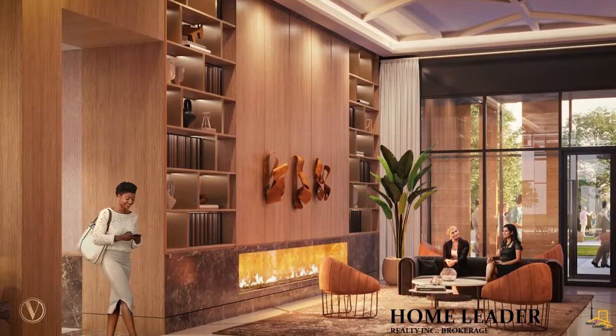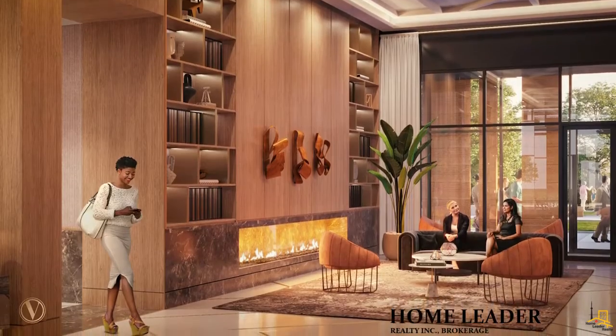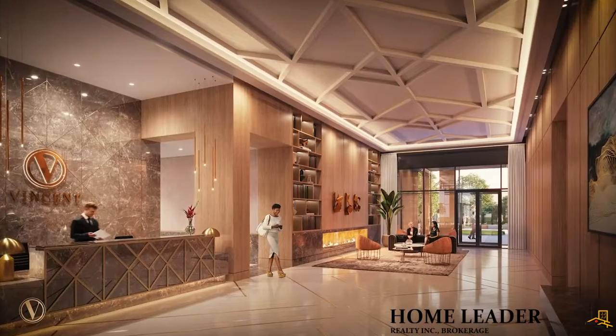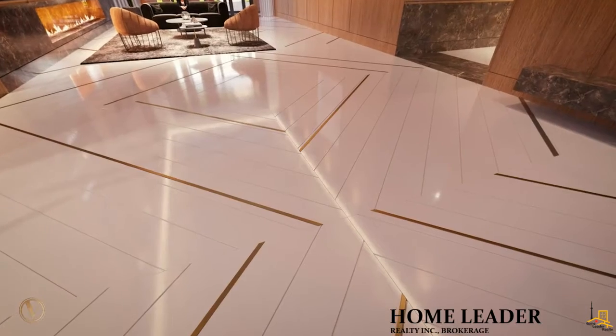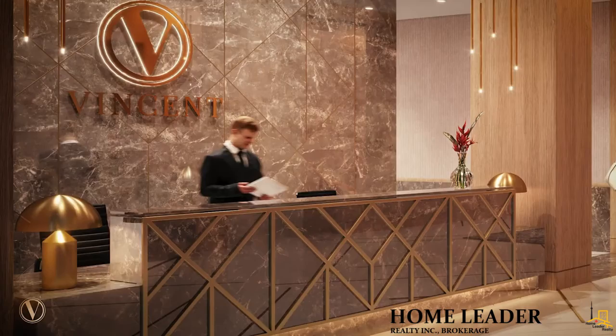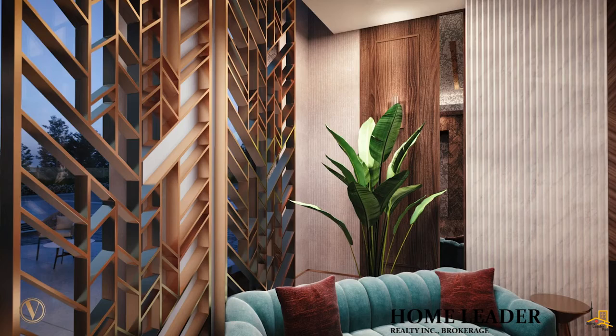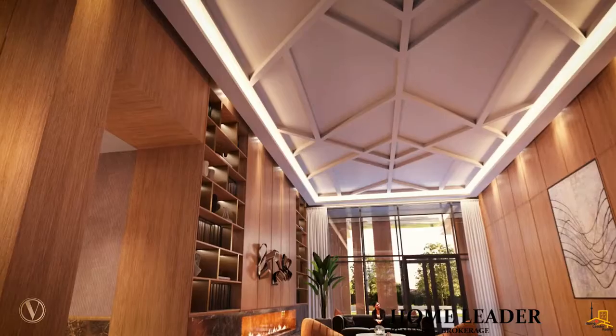From the moment you enter the Vincent, there is a feeling of warmth and connectivity. You're immediately greeted by a grand fireplace with lounge area and a 24-hour concierge. We also took cues from the exterior architecture, finding inspiration in the exposed V-shaped support that anchors the building. We articulated the V pattern through herringbone flooring, inset metalwork, chevron screen details, as well as abstract patterns in the lobby canopy.